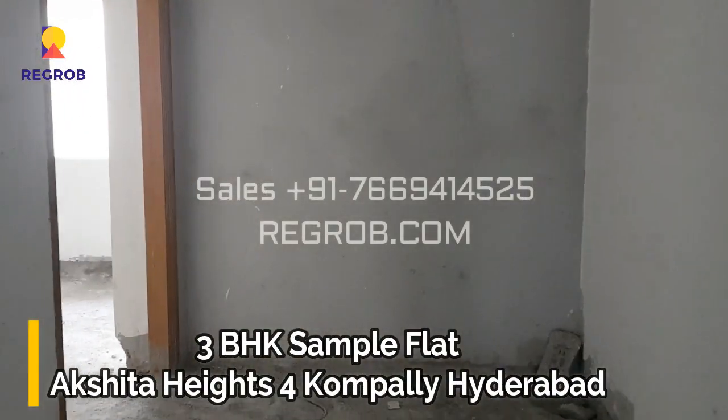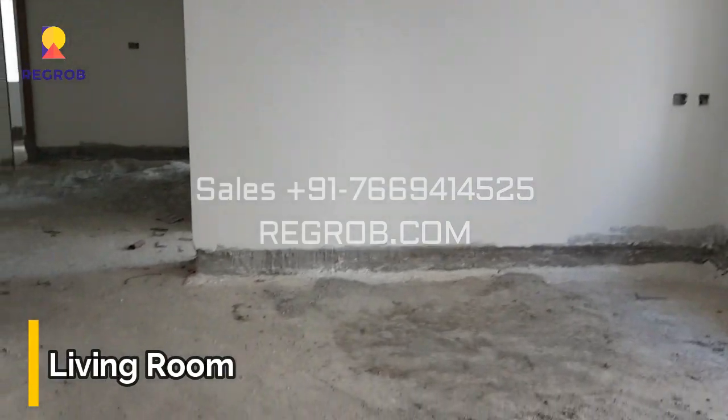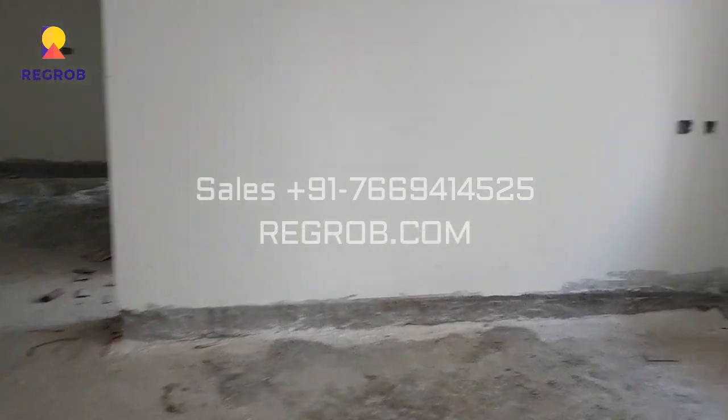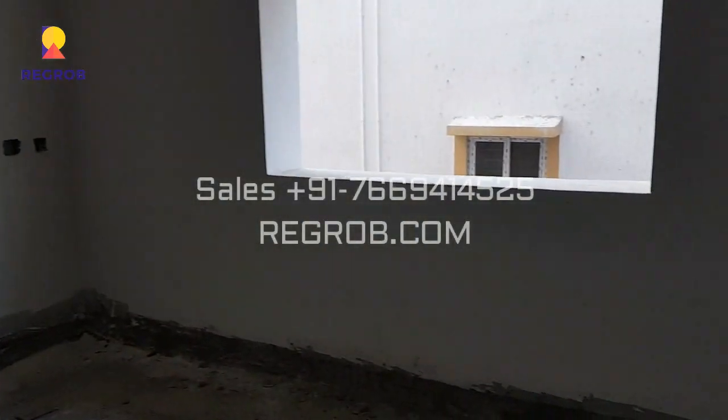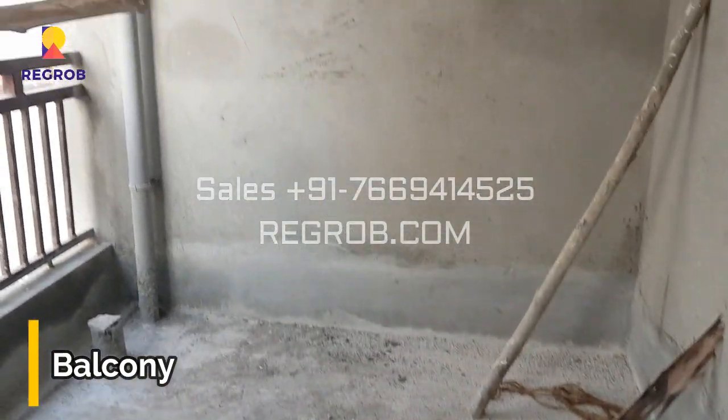Hey everyone, so in this video we are visiting a 3 BHK flat of Akshita Heights 4. Here's the main entrance door and this is the living room. And here's a white balcony attached to it.